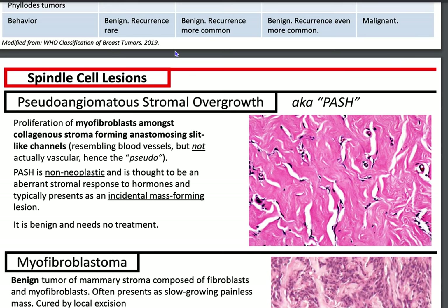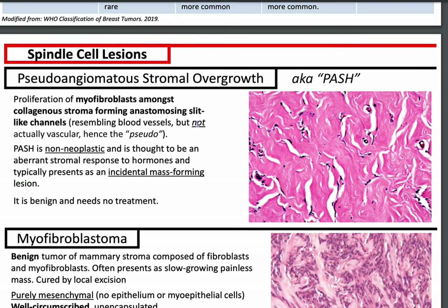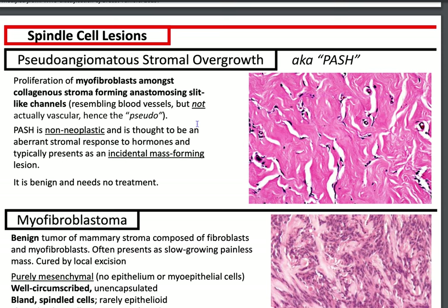Hello, welcome to Pathagonia. This is Jay. Today we are going to use awesome Kurtz notes to talk about spindle cell lesions of the breast. You would think there's not a lot, but there's a lot. If you haven't been to Kurtz notes, you've got to check out the website — it's got great resources for pathology residents.